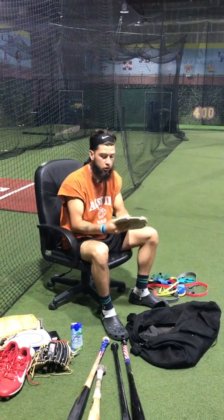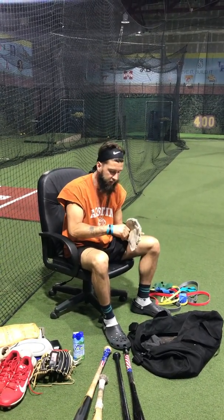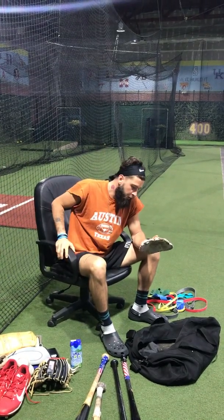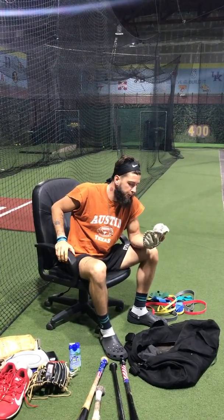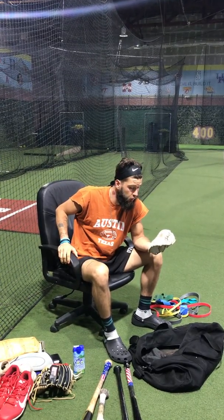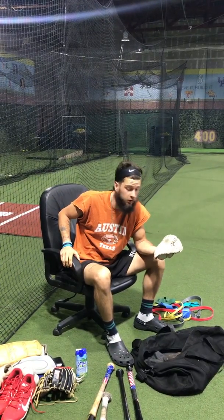I got my Valley Training Flat Glove. This is a necessity — I have to have this. A majority of my reps are taken with this thing. It just forces you to be great; it forces you to practice the fundamentals and be smooth and soft in the infield.